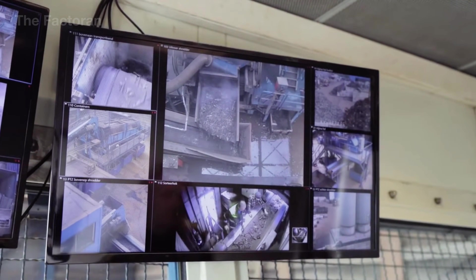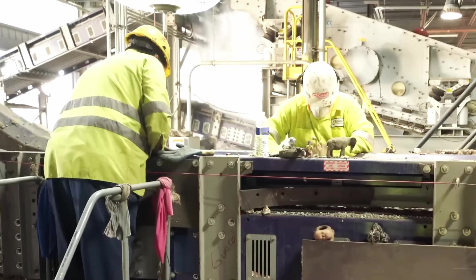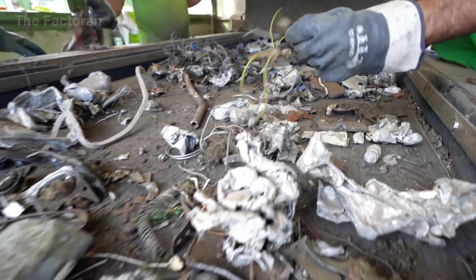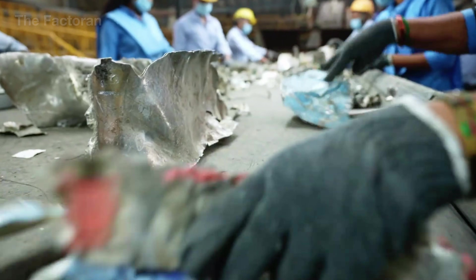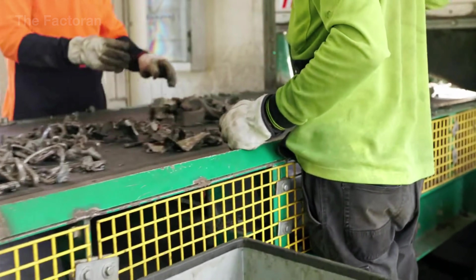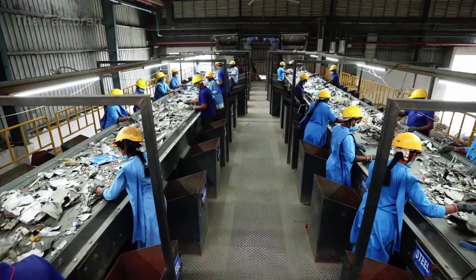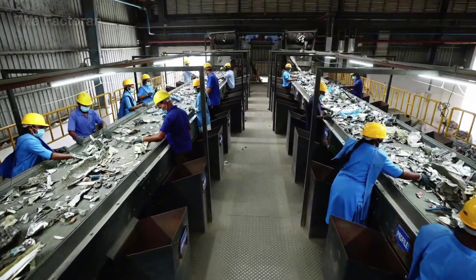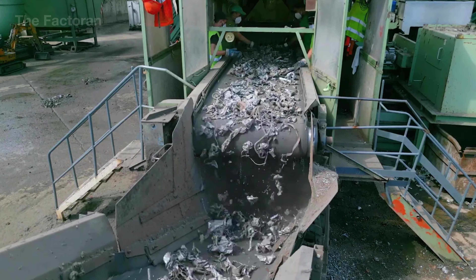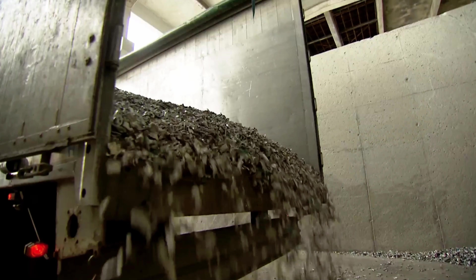After passing through automated systems like magnets and vibrating screens, a portion of the scrap remains too complex for machines to separate accurately. At this stage, human workers become the final filter — more precise and adaptable than any sensor. Under bright overhead lighting, workers operate in pairs or rows using metal pickers, handheld scrapers, and compartmentalized sorting bins. They carefully examine the stream to extract mixed alloys, insulated wires, electronic boards, damaged batteries, or grease-contaminated parts — all of which could compromise an entire melt if left unchecked.